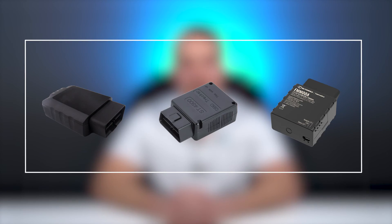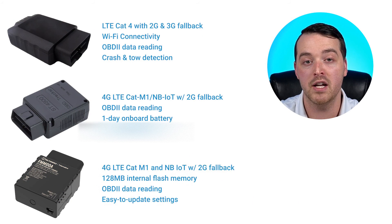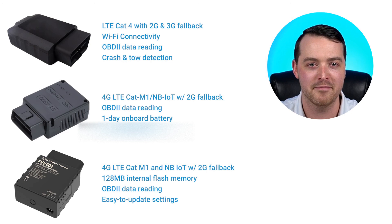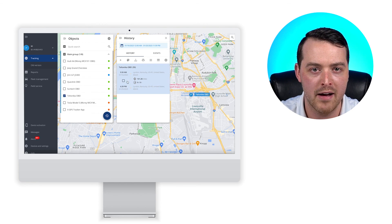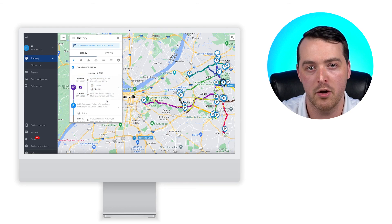So there you have it — our top picks for OBD GPS trackers in 2023. Each of these trackers brings something unique to the table and could be the right choice for your solution based on your use case. All of these GPS trackers are integrated with Navixy, so if you'd like to learn more, visit us at navixy.com. And if you're looking for a white-label tracking platform to pair with this great hardware, contact us to start building your solution today. We hope you've enjoyed this video. Stay tuned to the Navixy YouTube channel for more videos to come.